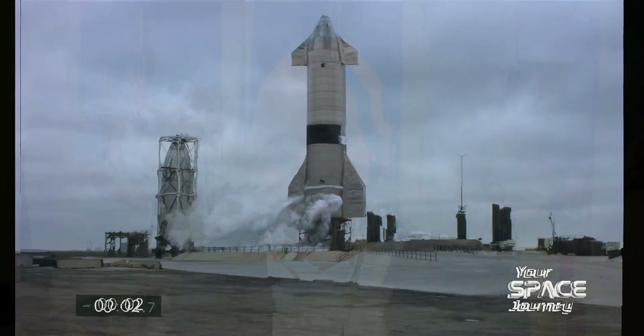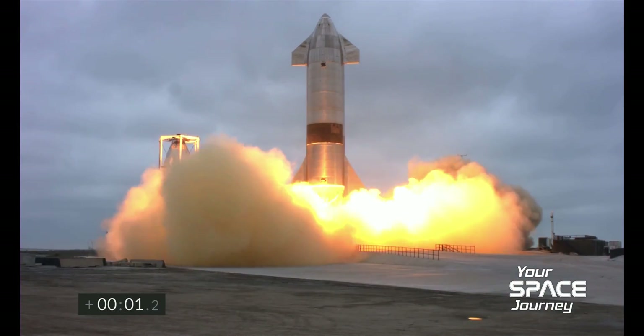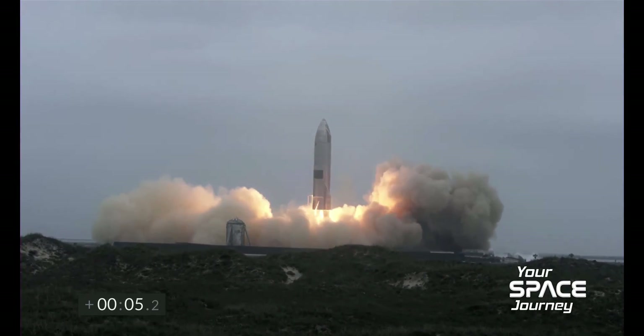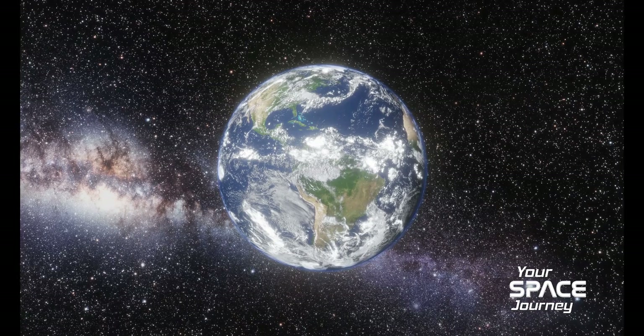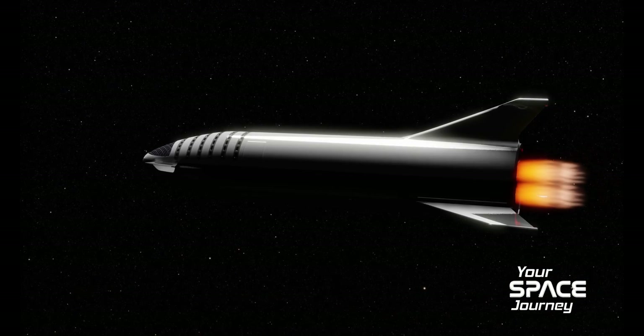NASA is getting ready to launch Artemis to the moon — find out more in today's episode. Three, two, one. Welcome to Your Space Journey, where we venture into the future of space exploration. Your journey begins now.